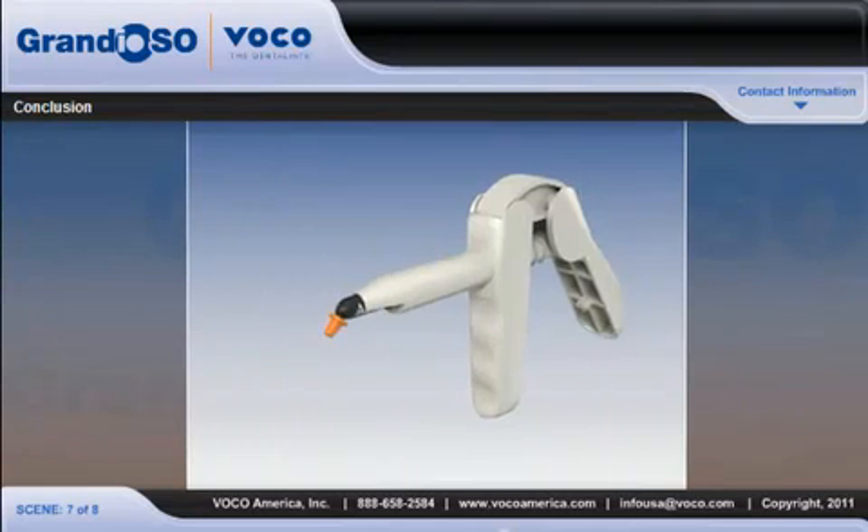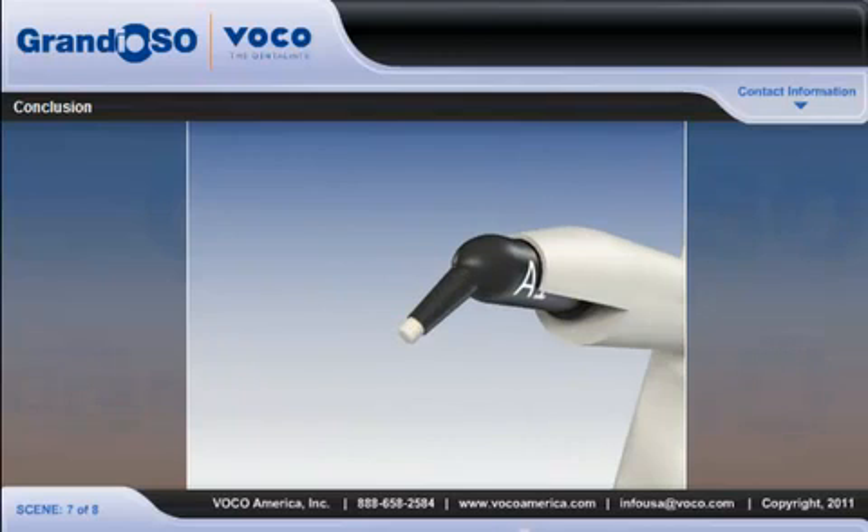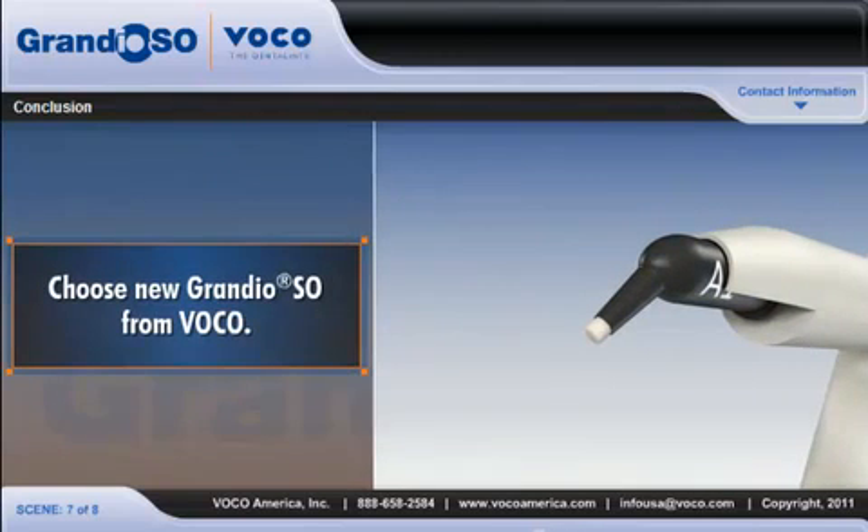For an unbeatable combination of strength, durability, handling, and aesthetics, choose new Grandioso from VOCO.